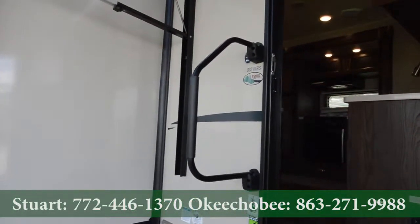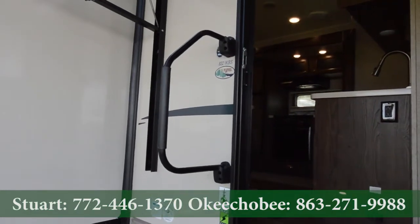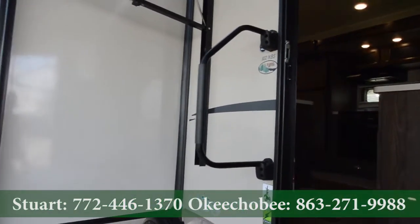Hey guys, Brandon here at Florida Outdoors RV Country in Okeechobee, Florida. I want to show you this Forest River Flagstaff 832IKBS.